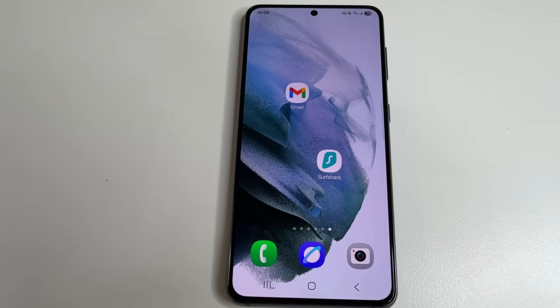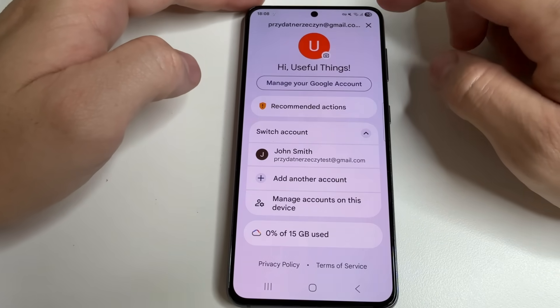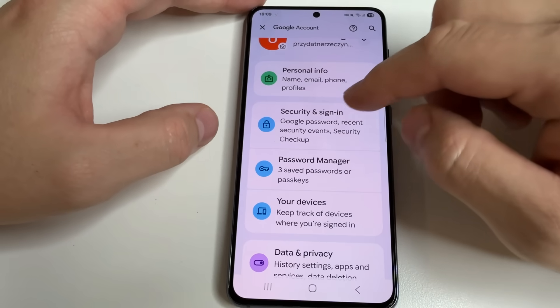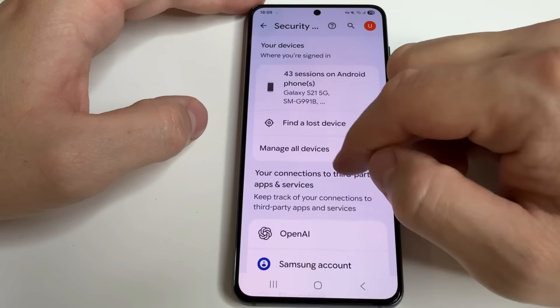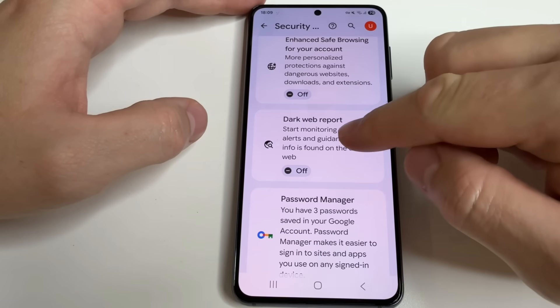Now let's return to our Gmail. Open the Gmail app again, then tap on your profile photo and tap Manage Google Account. Move on to the next setting — open Security and Sign-in, scroll down to Dark Web, and tap on Dark Web Report.